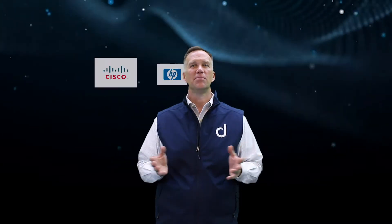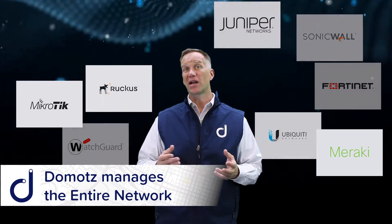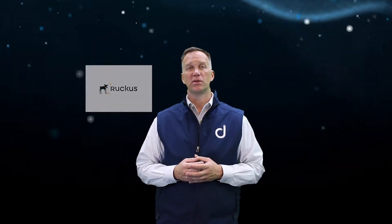We provide you the ability to manage all of these systems through power cycling, rebooting, configuration, backups, and restore, and more importantly secure remote connectivity directly from your workstation or even your mobile phone.